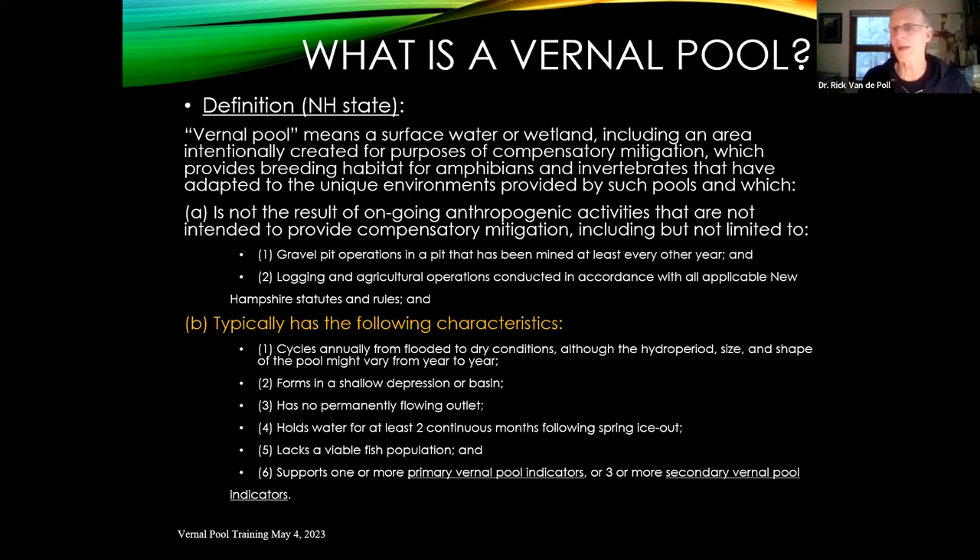The typical characteristics include a winter-spring cycling of water in a defined depression or basin, which might be a forested swamp or even a scrub-shrub swamp. It doesn't typically have a flowing outlet, though in springtime if water is high, you can have some overflow that then dries up. It typically has water for more than 60 days — timed to allow spotted salamander eggs to hatch and develop into viable terrestrial juveniles, which takes about 60 to 65 days.